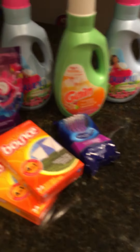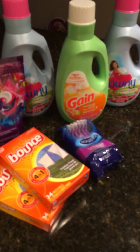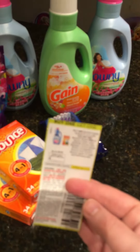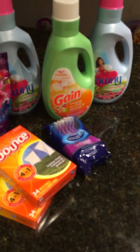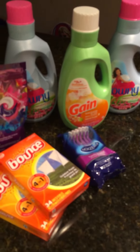Here's the breakdown: the Downey softener was $2.95 each for the big Downey softeners, and then I used a coupon to get free sheets of Bounce. So both of the Downeys plus both of the Bounces came to $5.90 with two of those coupons.